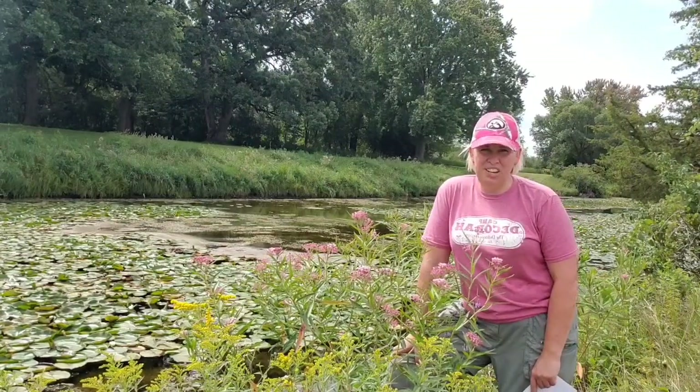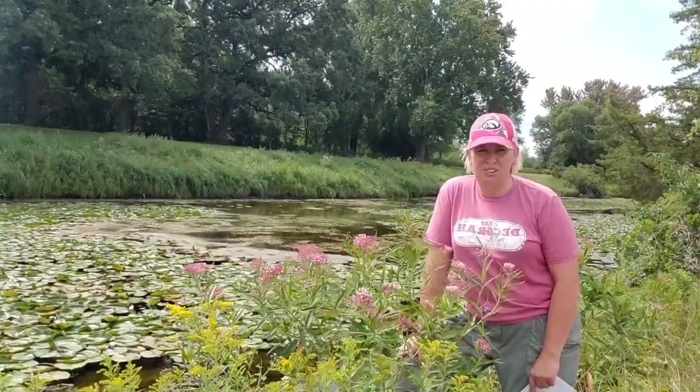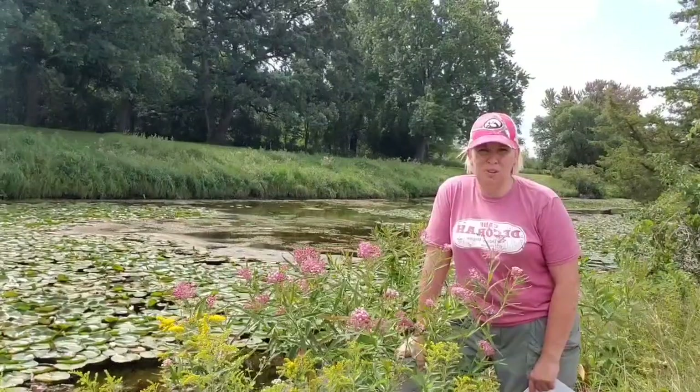So if you stick around, we're going to take a look at swamp milkweed. We'll talk a little bit about how easy it is to grow, how to identify it, and maybe some other fun facts.